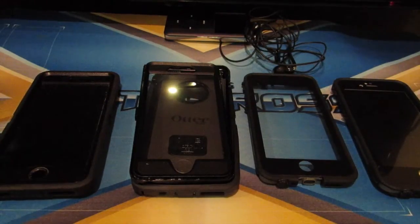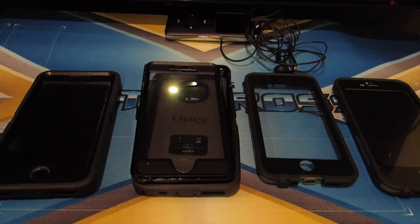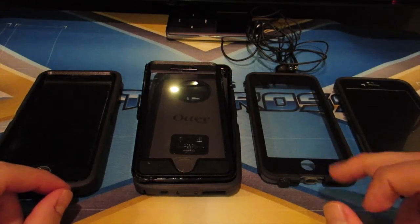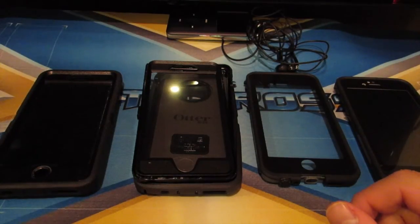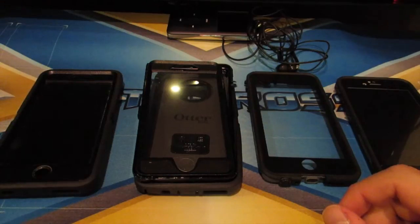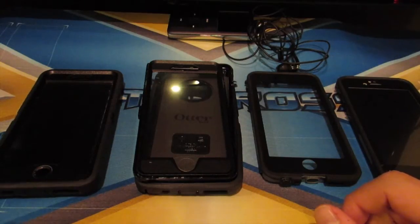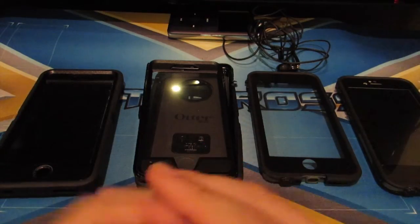Hey YouTube, hope everybody had a great weekend. Mine was relatively productive — I was doing a lot of yard work here at my parents' house. With that being said, I was flip-flopping between my OtterBox Defender case and my LifeProof case, just to give the cases another run around. I grew up with OtterBox from the 3GS and onwards.